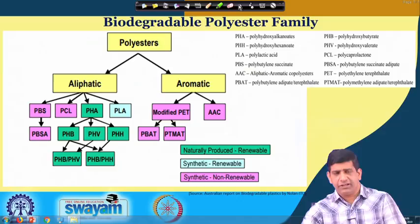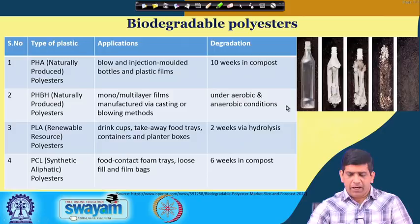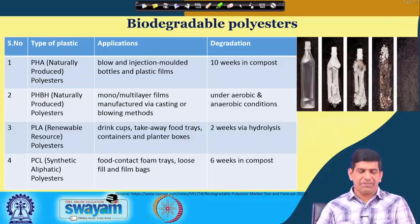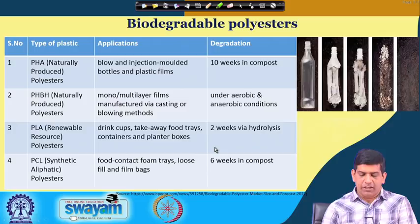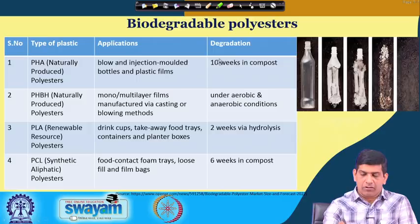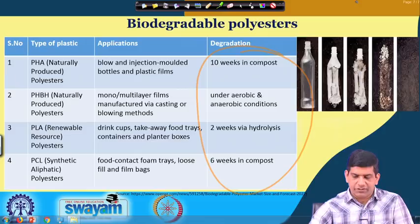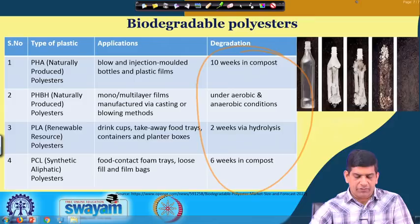In terms of biodegradable polyesters, there are different types: PHA which is naturally produced polyester, PHBH which is also naturally produced, PLA which is a renewable resource polyester, and PCL which is a synthetic aliphatic polyester. Different applications include blow and injection molded products, multilayer films, drink cups, take-away food trays, containers and boxes, food contact foam trays, and loose fills. Composting time ranges from 2 to 10 weeks: PHA takes 10 weeks in compost, PLA takes 2 weeks via hydrolysis, PCL takes 6 weeks, and PHBH can degrade under both aerobic and anaerobic conditions.